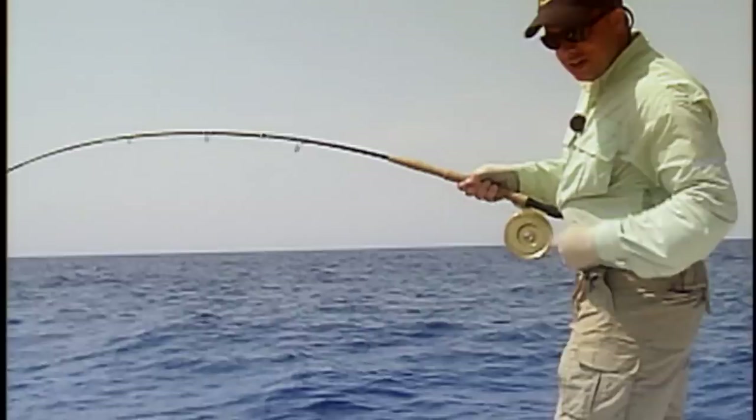We talked earlier about having the optimum conditions. Here we've got a perfect example of the family Heptageniidae — very flat, sweet music. This is why you need a lot of backing.